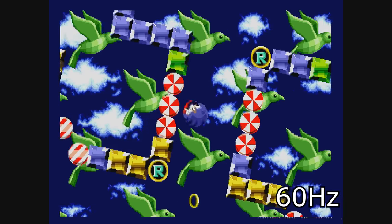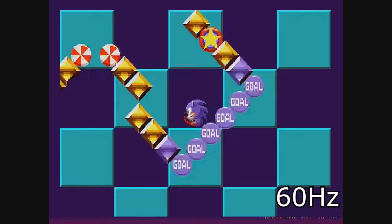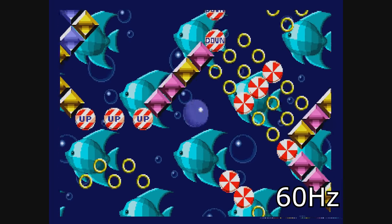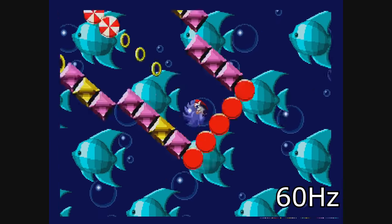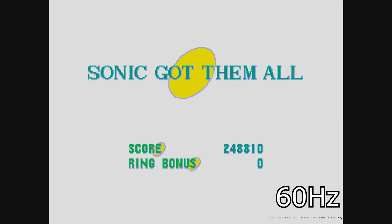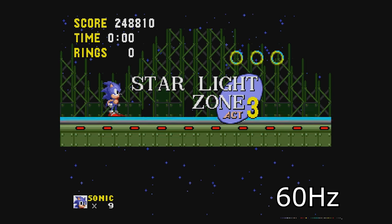In 60Hz though, it's a completely different story. There were loads of times I failed because it's going too fast and I wasn't able to time my jumps correctly. And if you ever hit that up orb in 60Hz, it obviously goes even faster — so God help you! Because I failed a fair few times in 60Hz, it wasn't until Starlight Zone that I was able to get all the emeralds. Whereas in 50Hz, I was able to get them at the end of Spring Yard Zone Act 2.